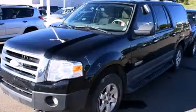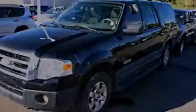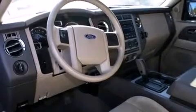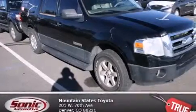All of the following features are included: air conditioning, a split folding rear seat, cruise control, a CD player, a passenger side vanity mirror, front side impact airbags, a rear window defroster, rear audio controls, a keyless entry system, and a power driver seat.